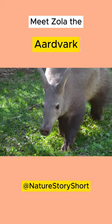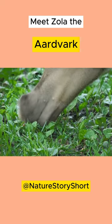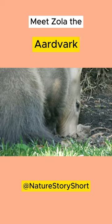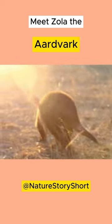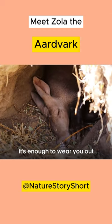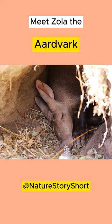Each night they are able to dig up termite mounds and ant nests and slurp up and swallow tens of thousands of insects. As night falls, aardvarks will emerge cautiously from their dens, jumping around on the lookout for predators.